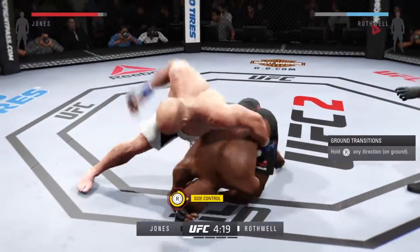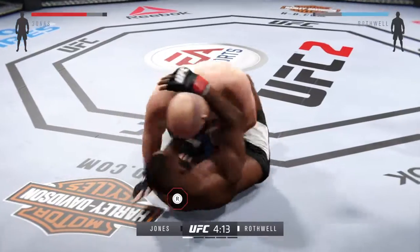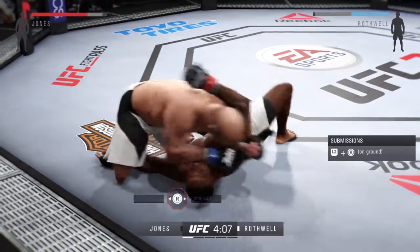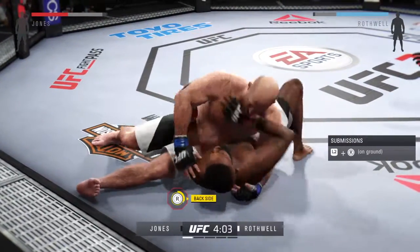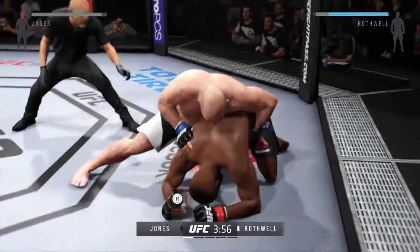He's gonna try to take the back. Here in half guard — quick movement on the ground. Nasty elbow lands to the head. Get him off! Big punch with the right — what a huge right hand!